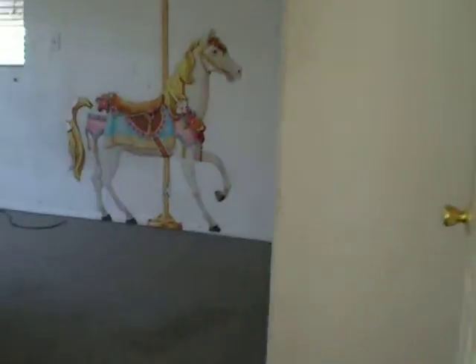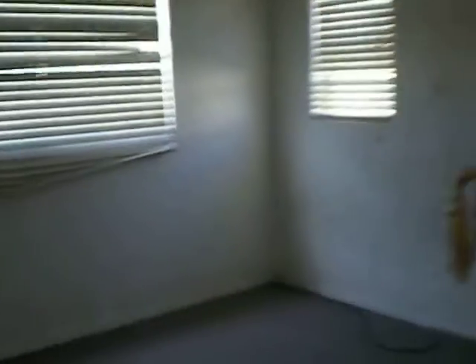We're going to go into the first bedroom. This is the first bedroom. There's also closet space there as well.